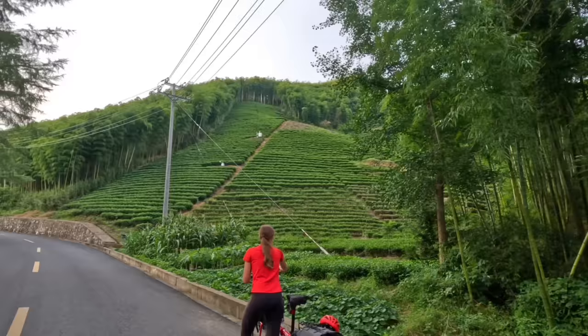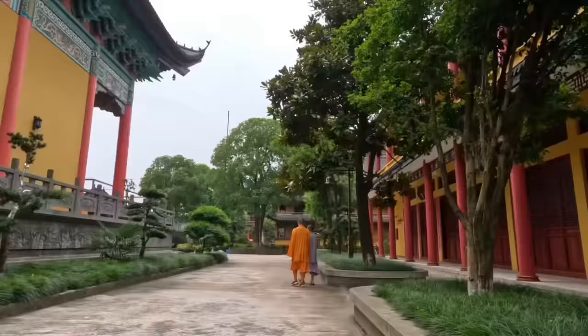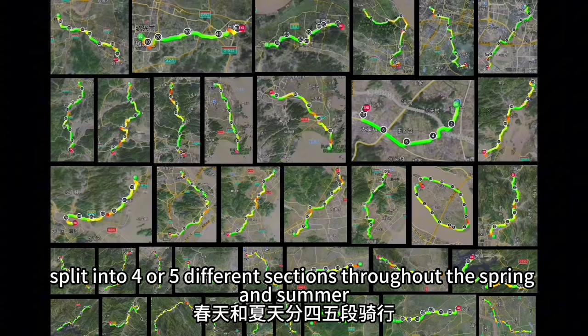From here I headed north through mountains, bamboo, and tea fields to Deqing. Then I spent my final couple of days heading through the flat terrain of Tongxiang, and then the 2,000 kilometer bike tour came to a glorious end at the place where it began — right here, on this path, on the banks of the Qiantang River. All in all, this bike tour took me about 40 days to complete, split into four or five different sections throughout the spring and summer.